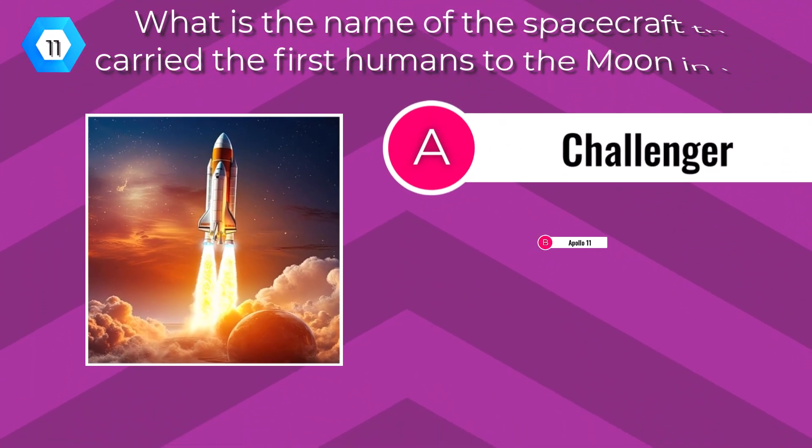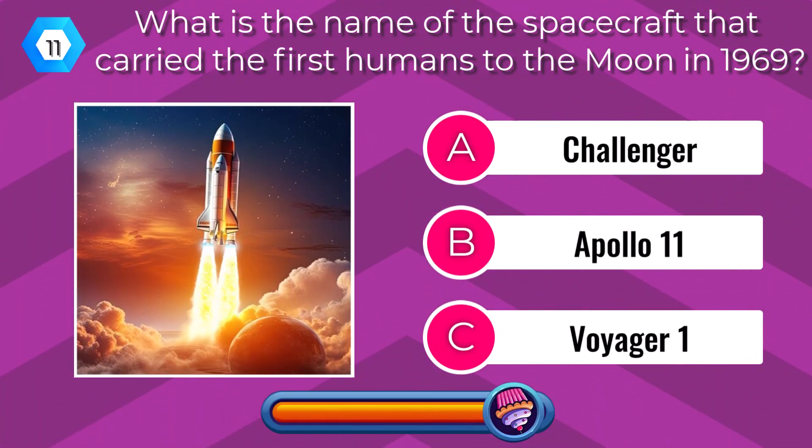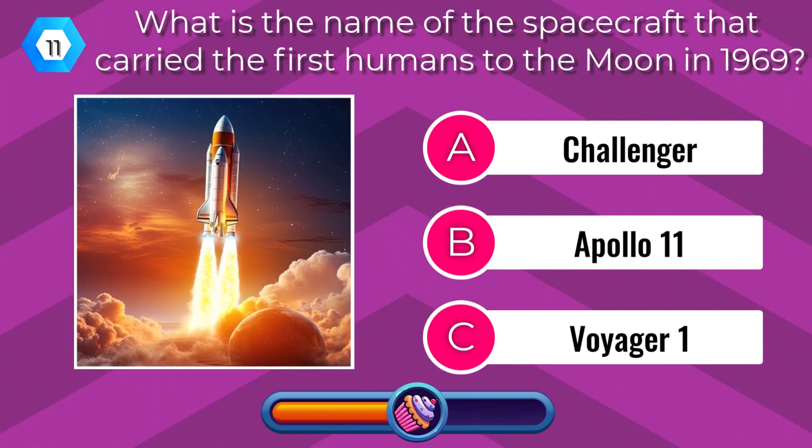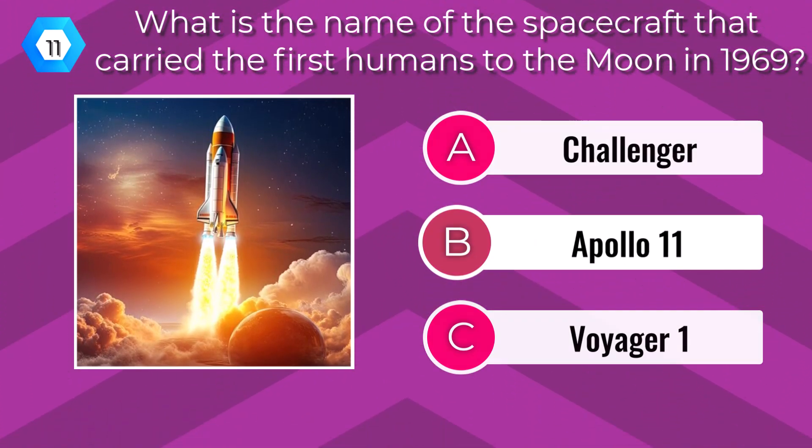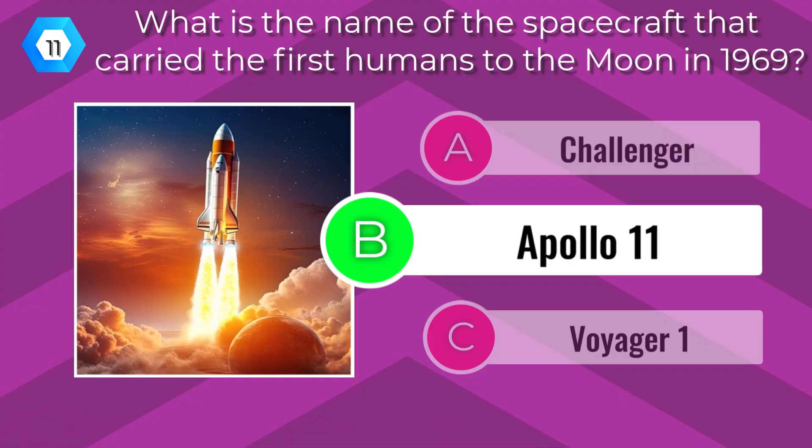What is the name of the spacecraft that carried the first humans to the Moon in 1969? Apollo 11.